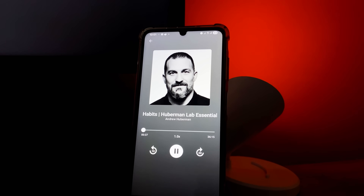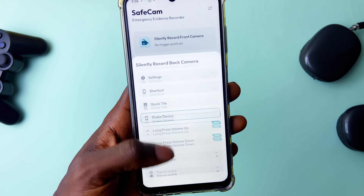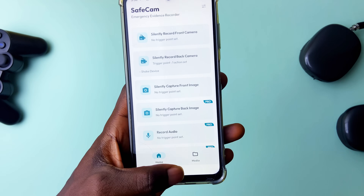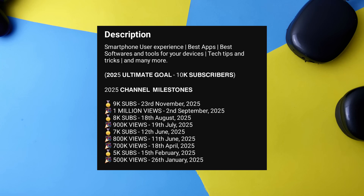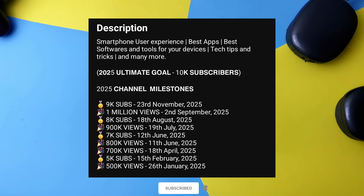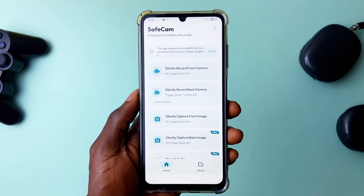Since it's the last best apps of the month for the year, I've got three extra applications to show you. But first, please consider subscribing to the channel if you haven't already. The goal is to hit 10,000 subscribers by the end of the year and we recently hit 9,000 — so help me achieve this alongside enjoying more app review content.